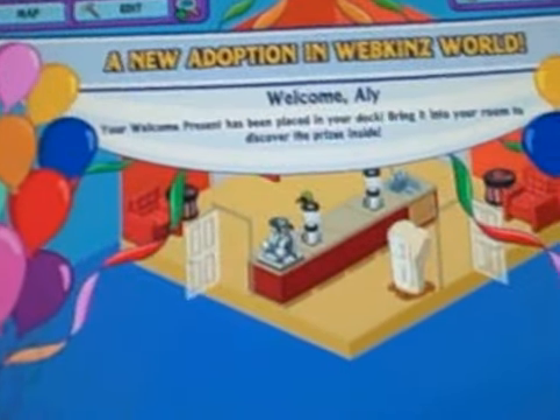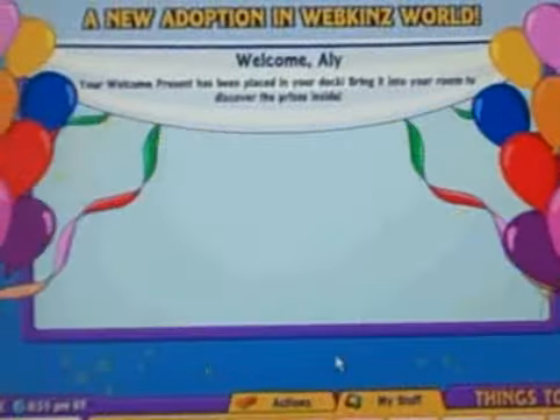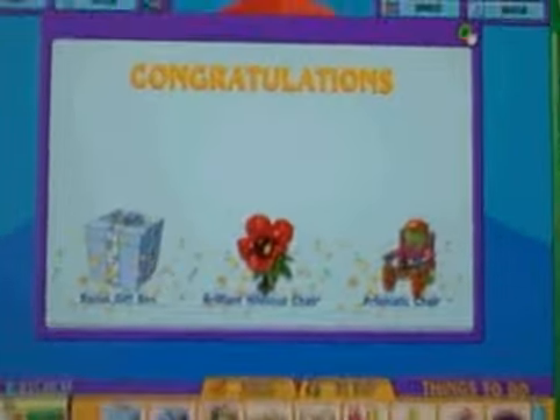Okay, so now we are going to open Allie's present. I think she's really cute here because she has a little curved beak. I got a Monus gift box, a brilliant hibiscus chair, and a perm-tastic chair.